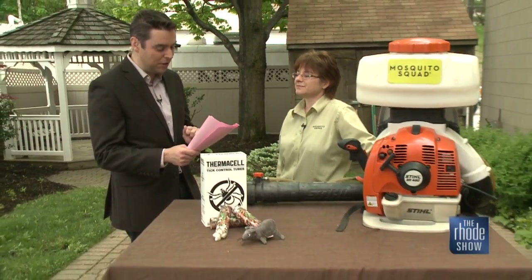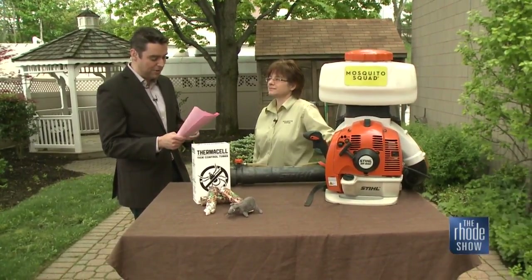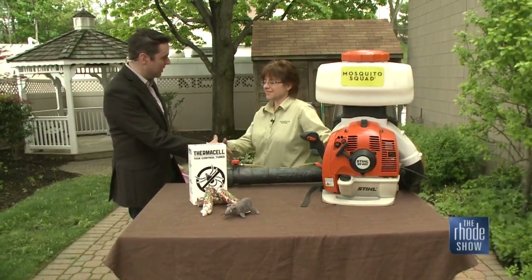That's very alarming. Here now to share more facts on ticks and how we can reduce our chances of contracting Lyme is Cara Magiacomo from the Mosquito Squad. Good morning, Cara. Morning, Brendan.